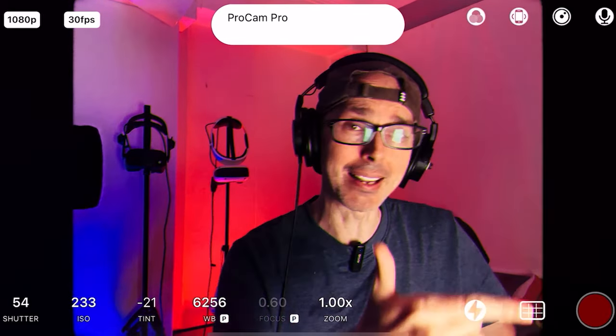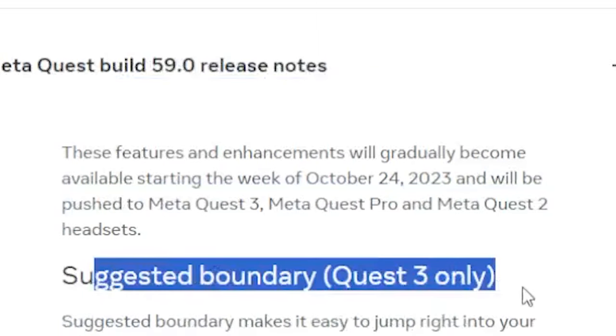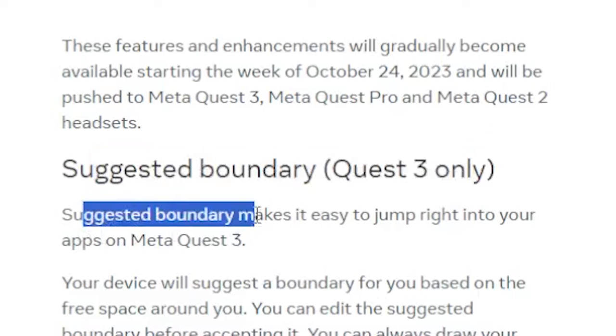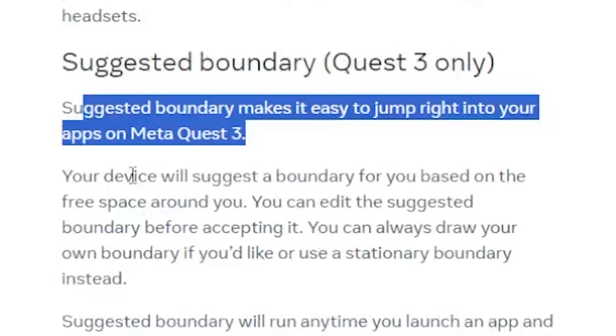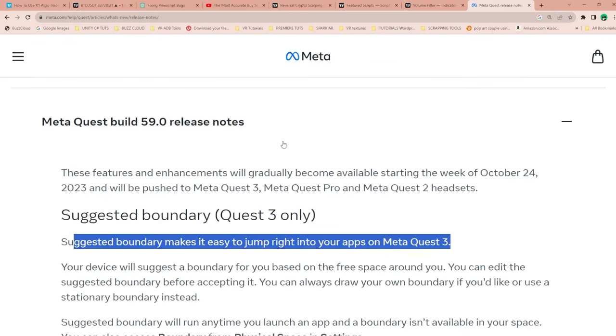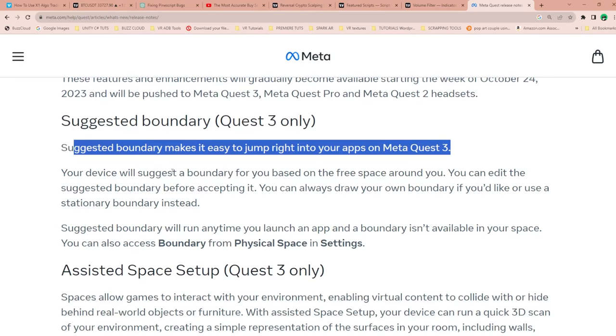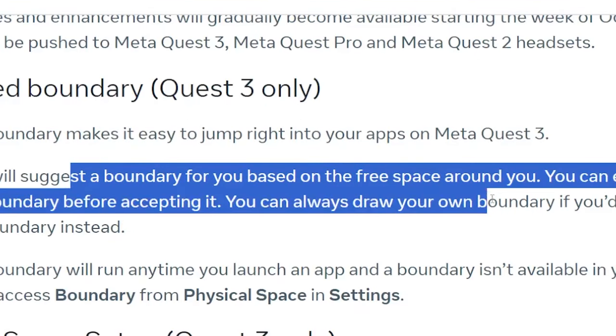Suggested Boundary — Quest 3 only. Suggested Boundary makes it easy to jump right into your apps on Meta Quest 3. Your device will suggest a boundary for you based on the free space around you. You can edit the suggested boundary before accepting it, draw your own boundary if you like, or use a stationary boundary instead.